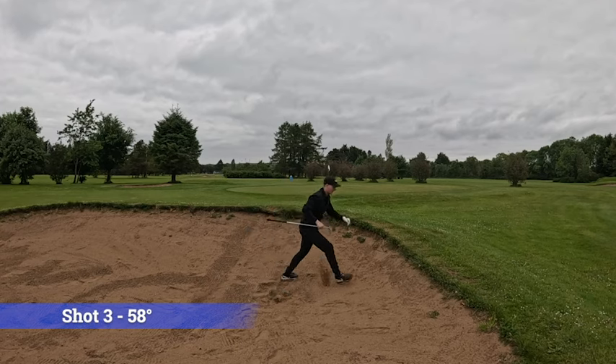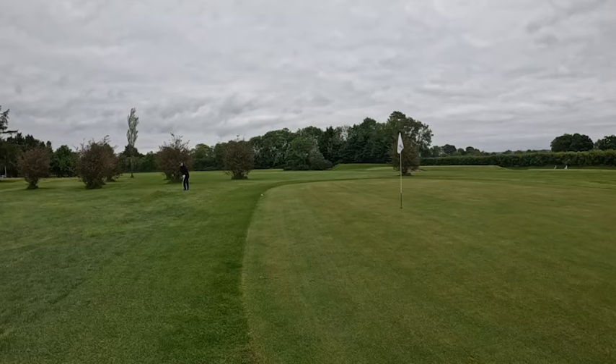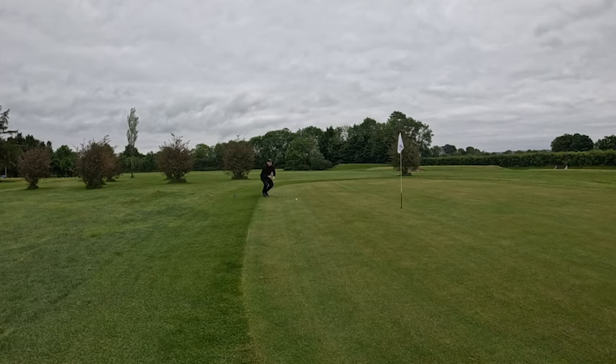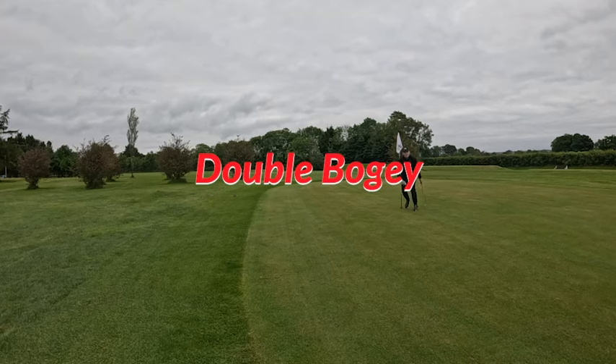That's probably one to forget about - not great. Hit the lip, rolled out but didn't roll out as much. This is for bogey - can we get the bogey? There's a double bogey - didn't really want any doubles there. Went on to the back and that's another double.